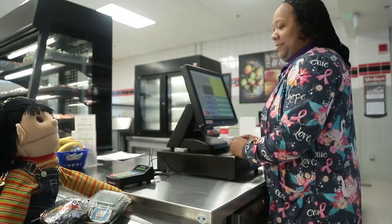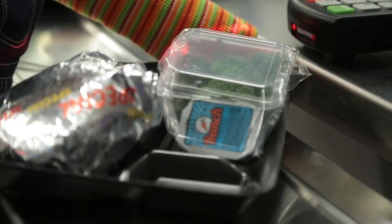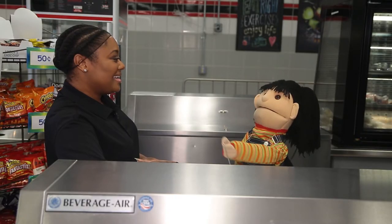Wow, tengo hambre. I'm hungry. Now I'm going to go get some lunch. Thank you. Adios. Adios.